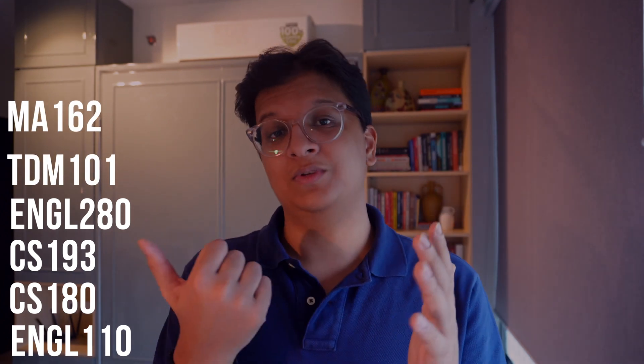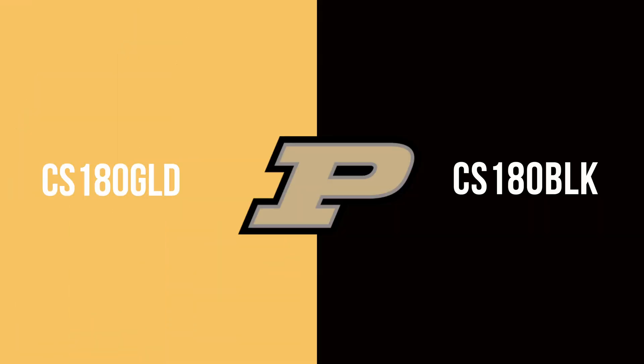Alright, let's talk about my first semester. So my first semester I took English 110, CS180, CS193, English 280, TDM 101, and Math 162. CS180 is Object Oriented Programming with Java and there's two sections: CS180 Black and CS180 Gold.